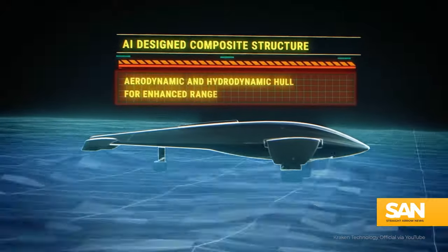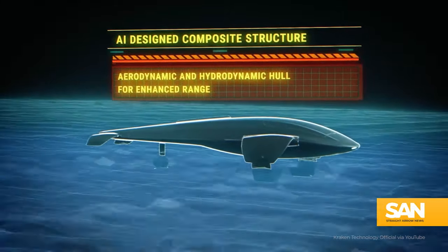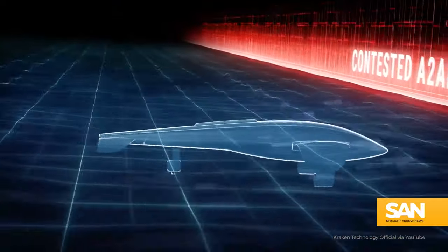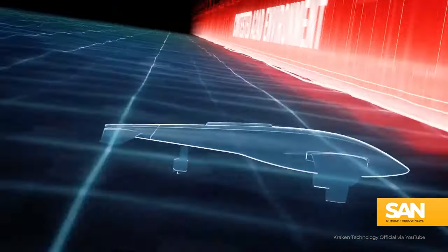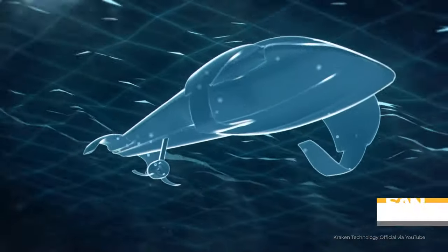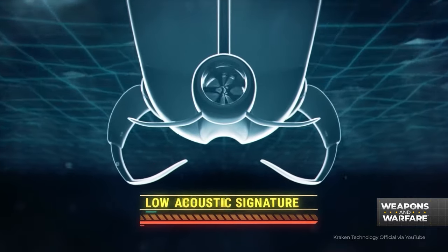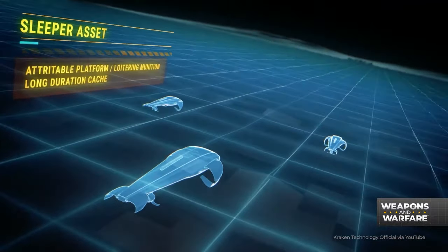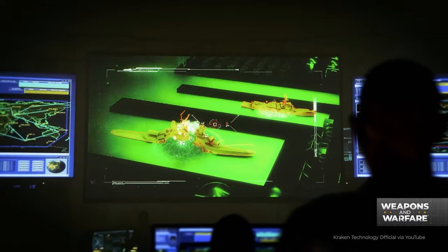Engineered with an aero and hydrodynamic hull, the Manta can cruise the open water above the surface until it's time to take cover. That's where the stealth comes in — slipping beneath the waves, leaving behind a low acoustic signature, and potentially linking up with other pre-staged Mantas to help deliver devastating attacks.